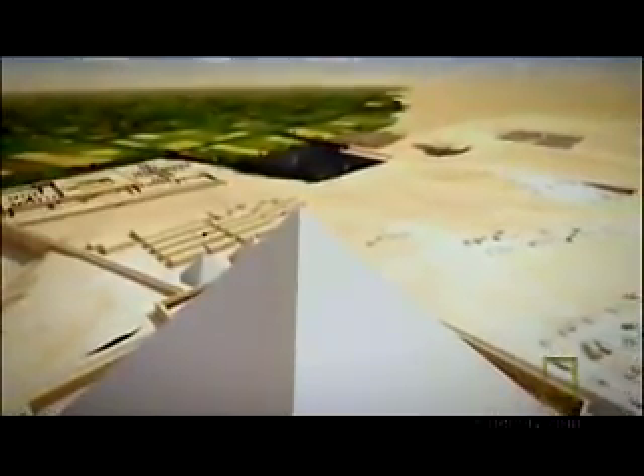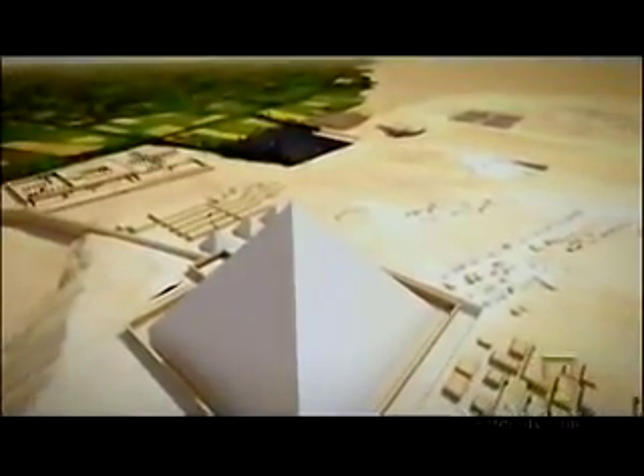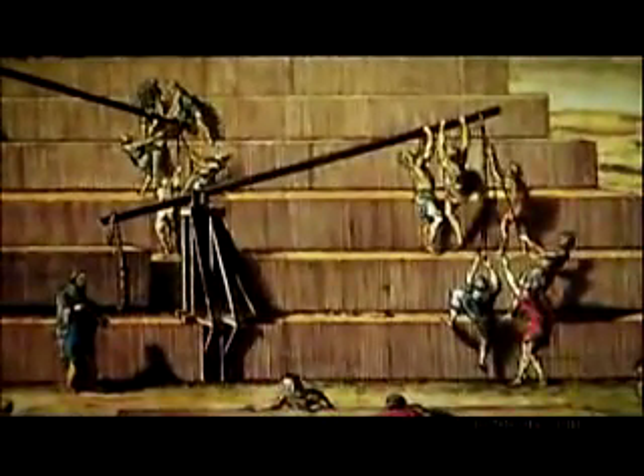The $64,000 question is, how do you raise blocks all the way to the top of a 480-foot pyramid? We saw that there were real problems with either a single ramp or a spiral ramp. And lifting cranes certainly don't do the job. So how do you do it? That's the problem Jean-Pierre has been tackling for all these years.